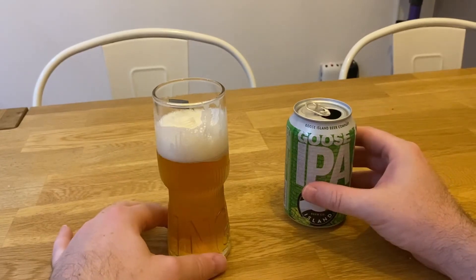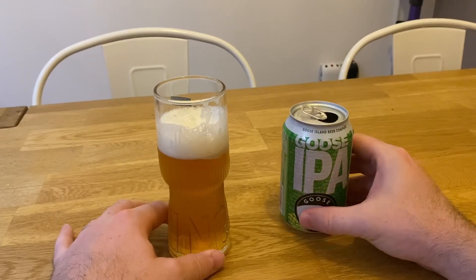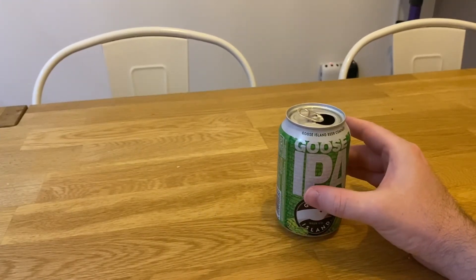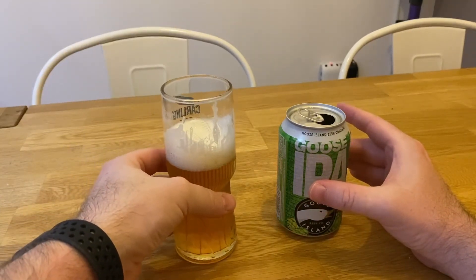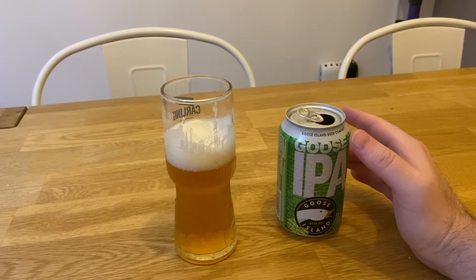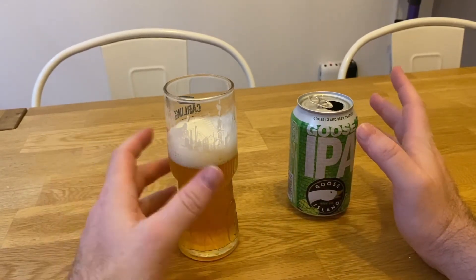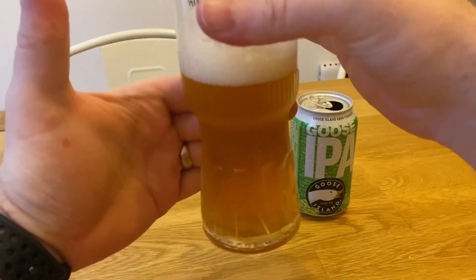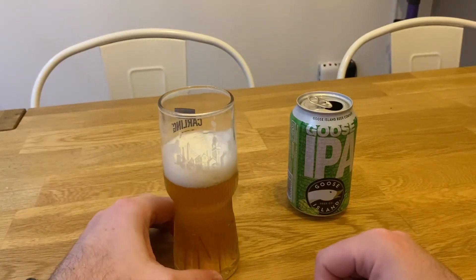The third taste is even better than the second, to be honest — it's getting better as more goes down. It's quite easy drinking, quite cloudy, not that clear. Not like a lager. There's a frothy head that seems to sit with it and will probably follow it down to the end.